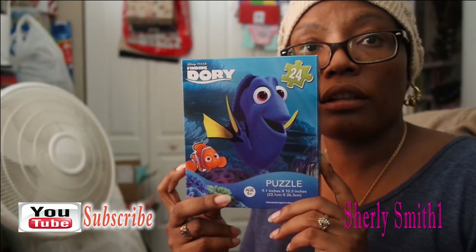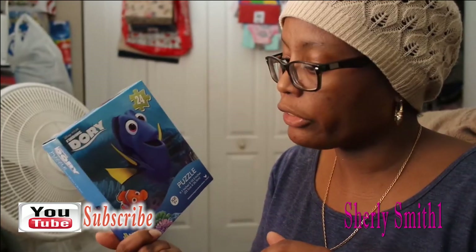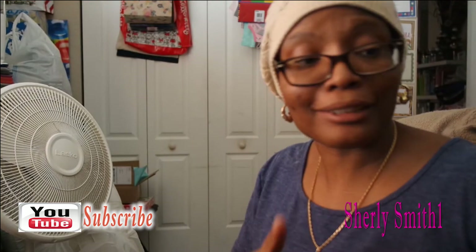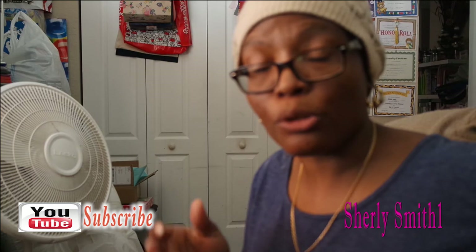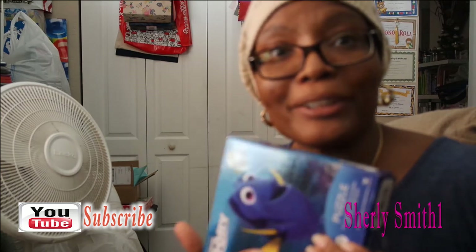I also got Finding Dory — this is one of my all-time favorite movies. If you've seen the original, it is one of those joyful movies that causes you to cry. I've noticed a lot of these movies designed for kids are very entertaining for adults too. They tug at your heart, and I'll be in the theater seriously crying for things that don't exist — she's not real, but I will cry.